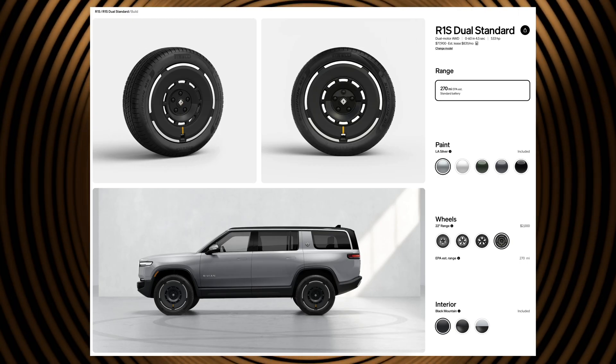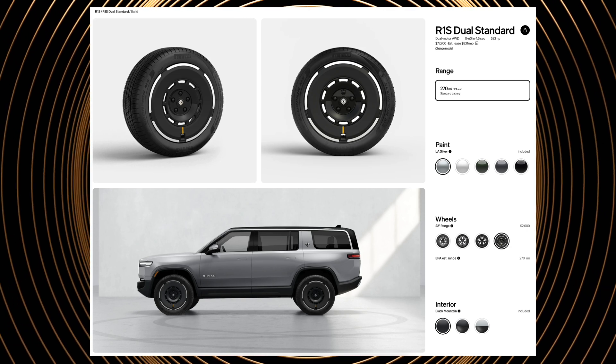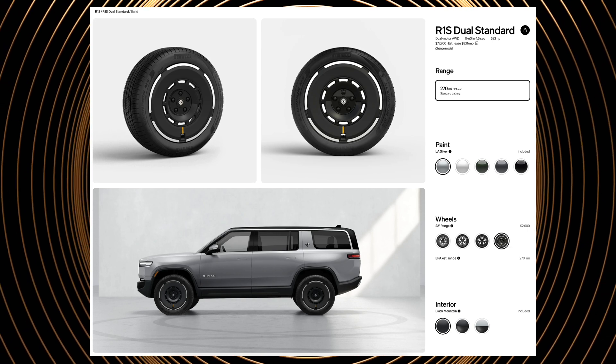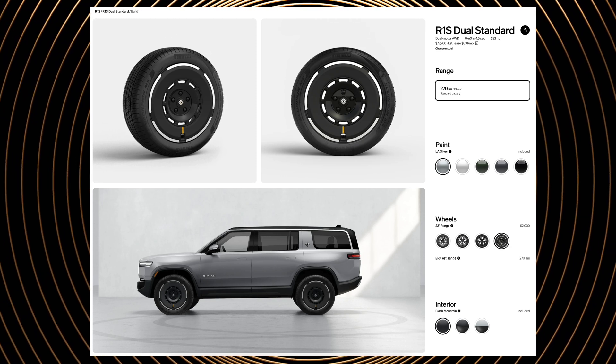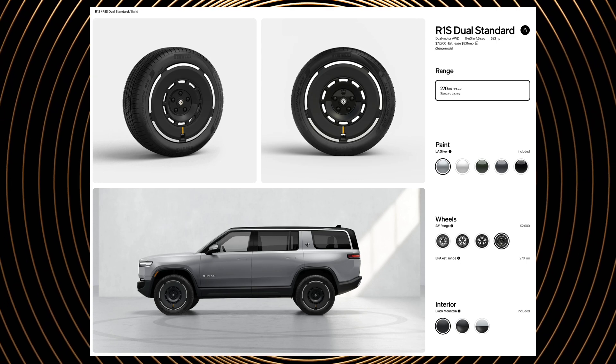The only real option for the standard pack dual motor that impacts range is opting for the sport or range wheels. Since the rubber makes more of a difference than the metal wheel itself, both the sport and range options provide the same rated range of 270 miles, which is only 12 miles more. Considering the added cost, the limited increase in range, and loss of three-peak snow rating from the all-season tires, the decision for wheels is mostly about personal preference on appearance.